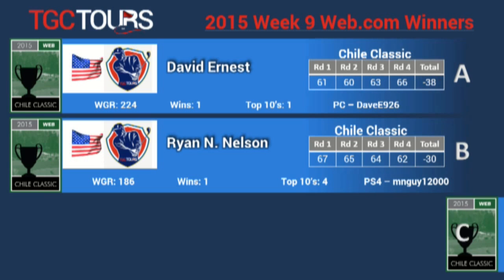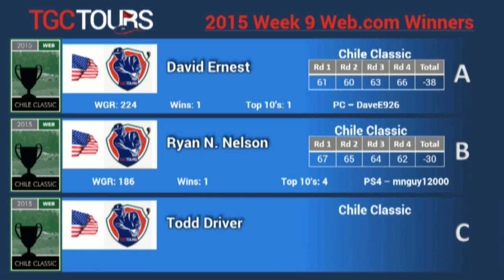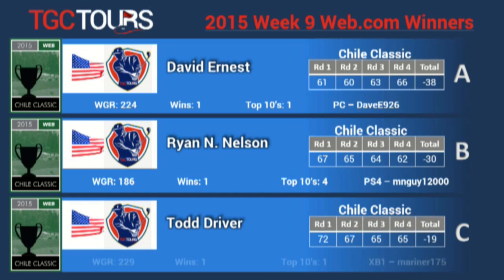On the C tier, Todd Driver was able to pull away and win with 65-65 on Saturday and Sunday. It was his first victory and he's on Xbox One. These scores reflect some of the great things that these tiers are going to bring about on TheWeb.com Tour.